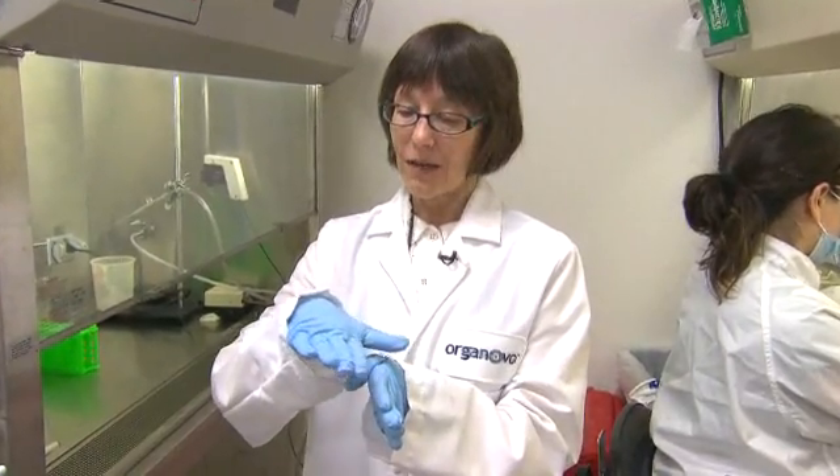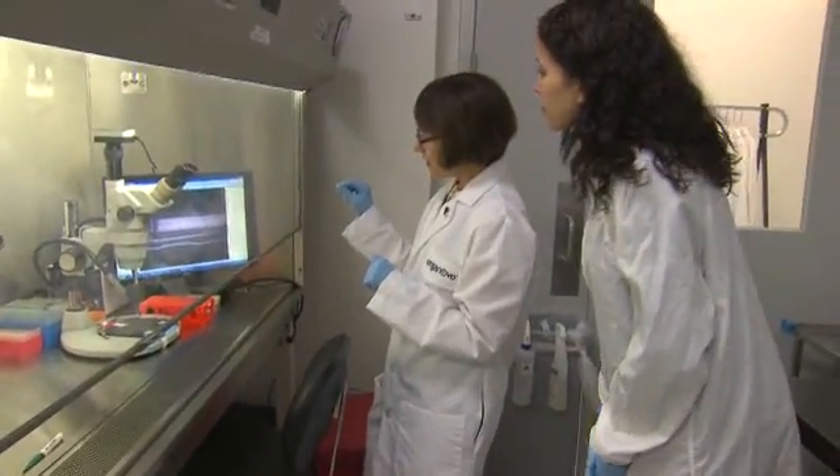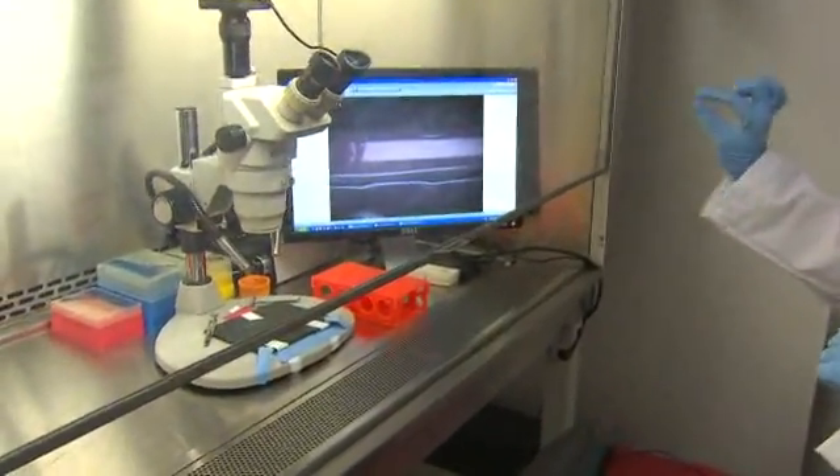Different building blocks, much like you would with Lincoln Logs, are placed together by the printer in whatever large shape we want the vessels to take. What you're seeing on the computer screen here are the individual cylinders, and ultimately all the cylinders come together to make the blood vessel.